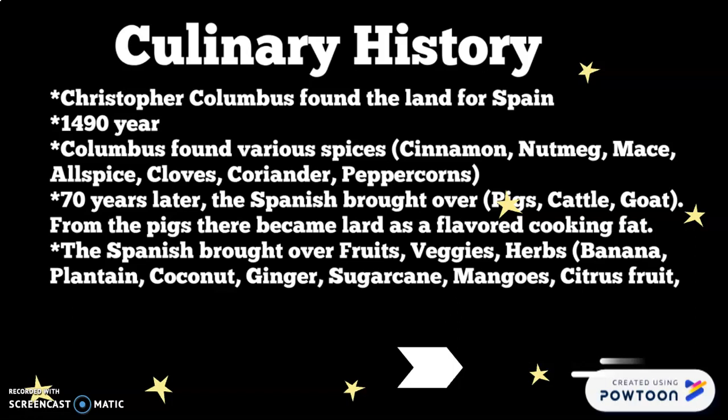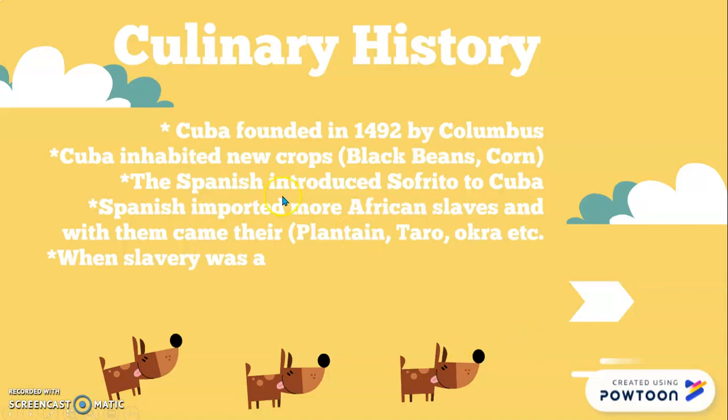They also brought figs, grapes, tamarind, dates, chickpeas, eggplants, onions, garlic, oregano, and cumin — things we still use today. They brought the idea of preserving meat by salting and drying it, and the Caribbean natives adopted these techniques. At this time the Spaniards, when they took over, made the original South Americans — the Arawaks and the Caribs — their slaves, forcing them into new traditions and customs.